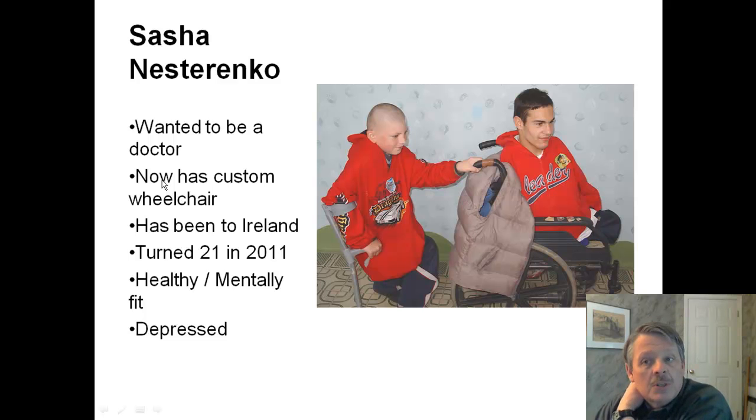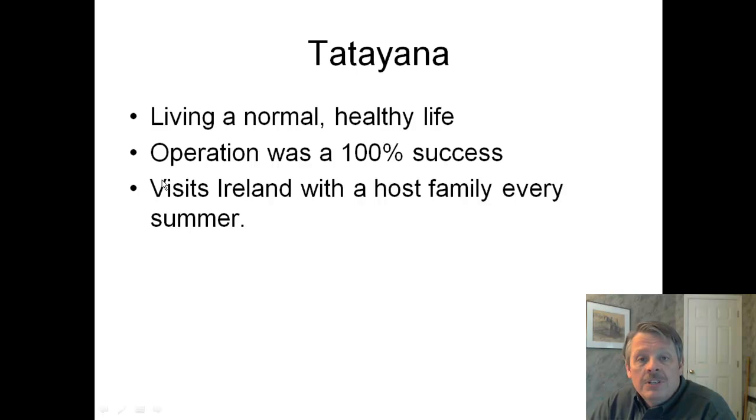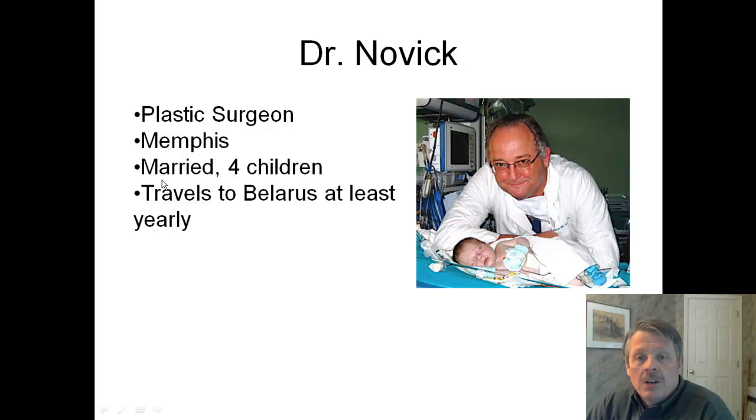Another Sasha wanted to be a doctor — he now has a custom wheelchair. He's been to Ireland multiple times, turned 21 in 2011, is healthy and mentally fit. The problem is he's depressed because he can't do what he wants to do, but he's leading a full and active life from his wheelchair. Tatiana — or Tanya, as she was called — who had the heart surgery, is now living a normal, healthy life. Her operation was 100% successful, and she currently visits Ireland with a host family every summer. The children from there cannot be adopted, so they travel, but they are not allowed to move to another country.